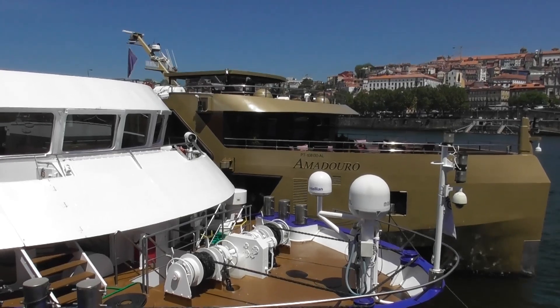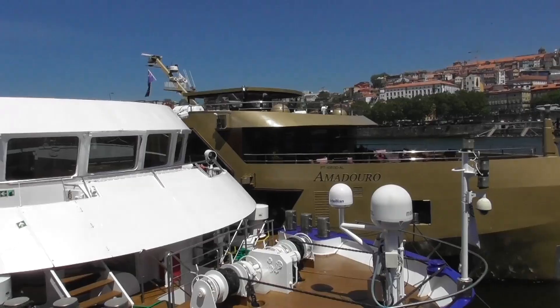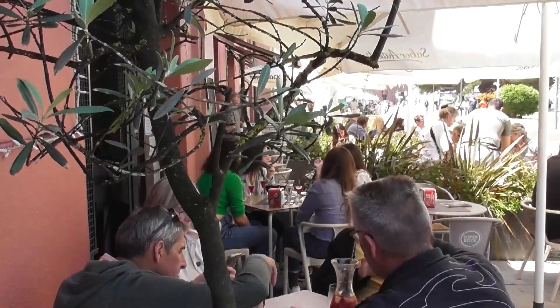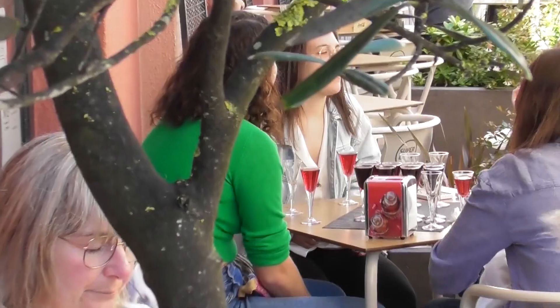And there's my ship, the Amadoro, which I board tomorrow, Saturday. There's a market on this side, and what I find interesting is people are tasting different ports, different flights of port.